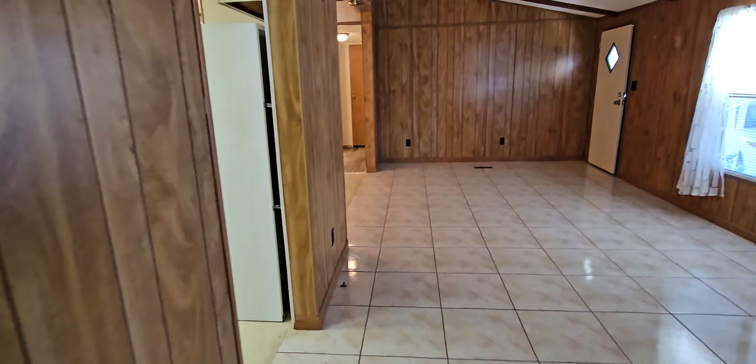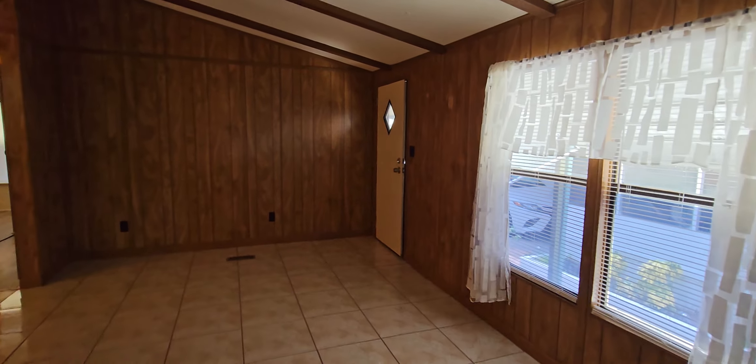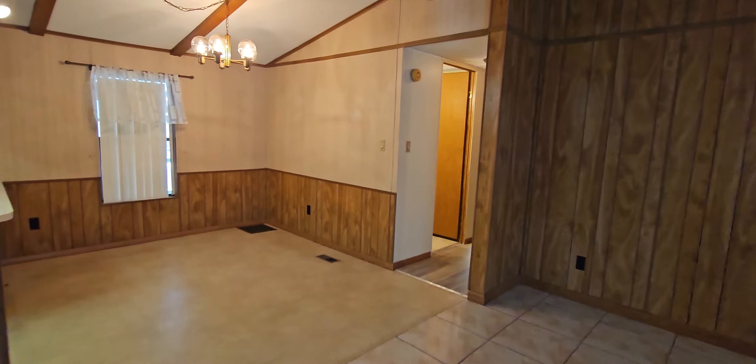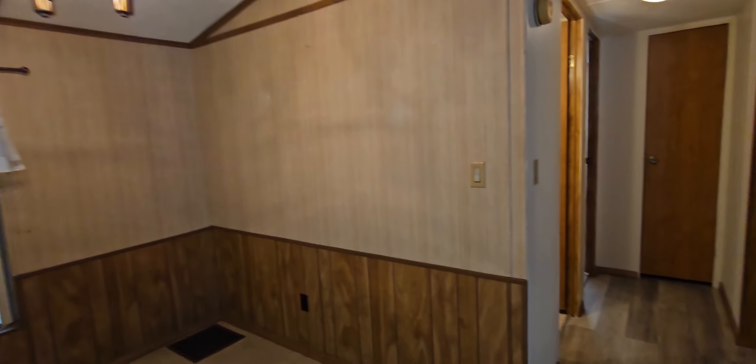This home is vacant. So if you have sold a house recently and need to move quickly, this would be a good option. Remember, this is 55 and 40 — one person must be 55.